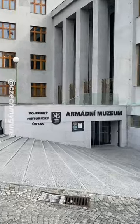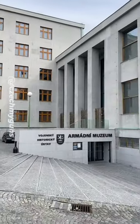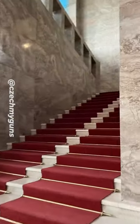I'm in Prague, and I'm going to look at what's in here. This is the Army Museum, which is part of the Military History Institute. If you love historical firearms, this is the place you want to go.